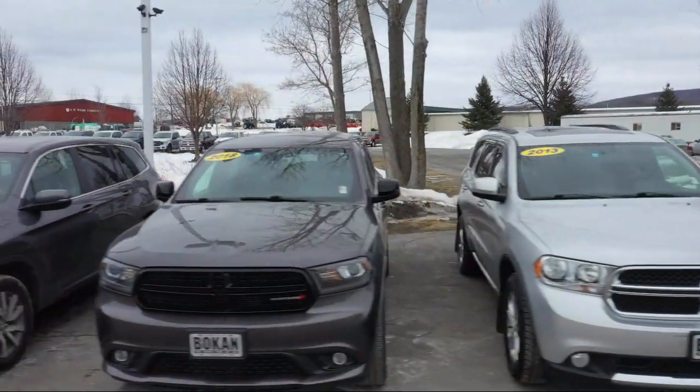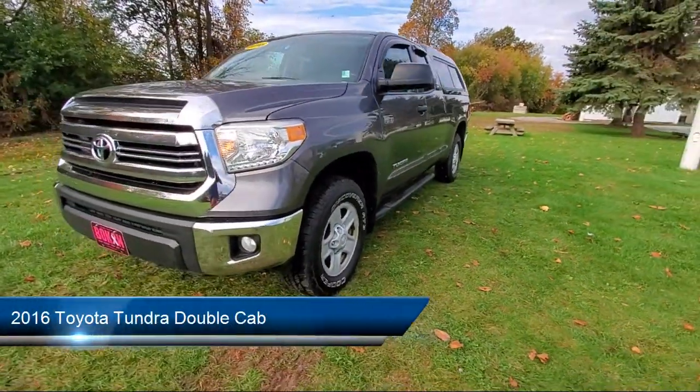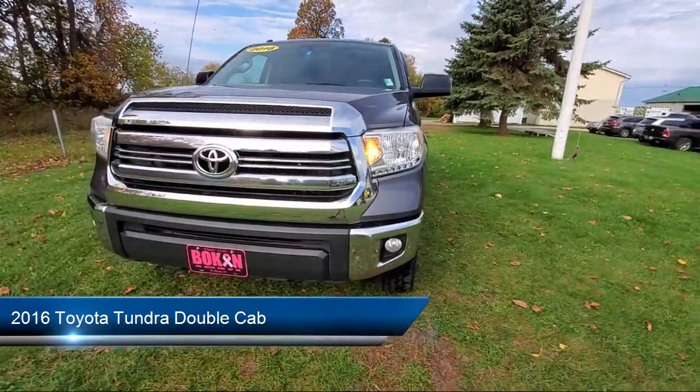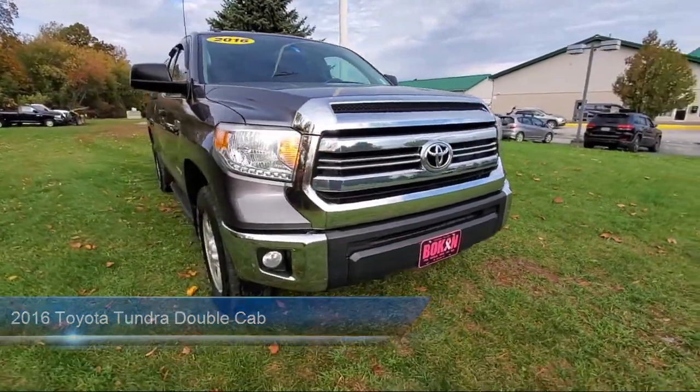Welcome to Bokan Auto Center, your premier destination for purchasing a vehicle. Here's a look at another one of our great vehicles from our inventory. It comes equipped with split fold-down rear seat, heated door mirrors, and keyless entry.